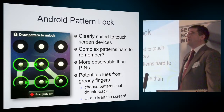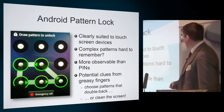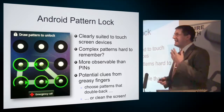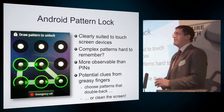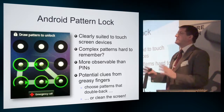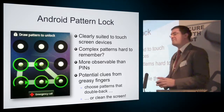Android pattern lock — clearly again suited to touch devices and many Android users think this is really good. Complex patterns are possible, though perhaps harder to remember. They're certainly more observable than PINs — even if you can't see the screen, looking at the way a person's fingers move can reveal the pattern. Also, greasy finger marks left on the screen are another clue. The first time I encountered this, I was out with some students and one left his phone on the table knowing it was locked. A friend picked it up, looked at it in the light, saw the marks from previous uses, undid the pattern lock, and changed it — so when he came back, he couldn't unlock his own phone.